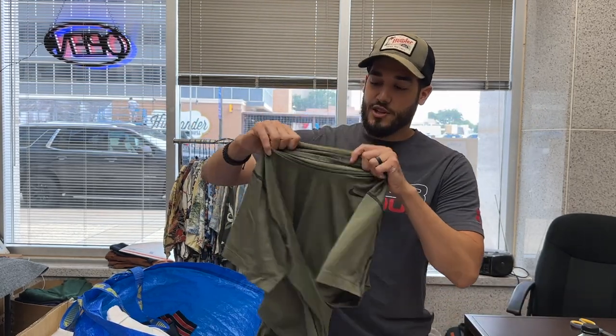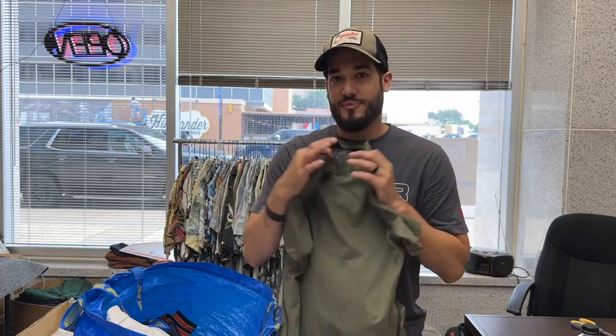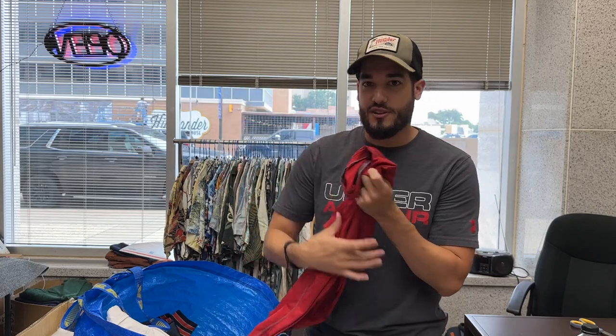This one is a Nike Pro Combat tighter-fitting compression top, but I'm not anywhere near fitting into that anymore, so we're just gonna pass on it. Like this Nike red one — it's got a little bit of problems but I could probably get $12 to $15 shipped for something like that.